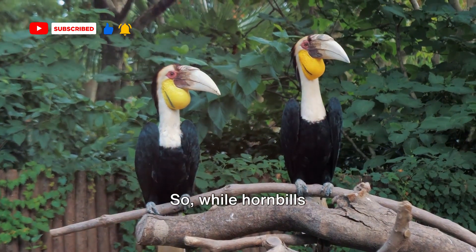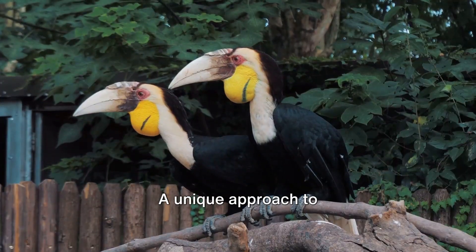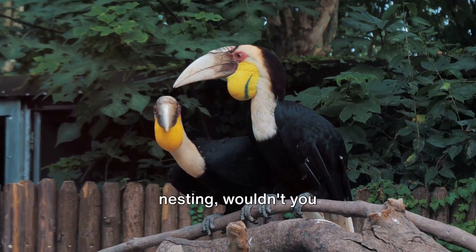So while hornbills don't build nests traditionally, they do create secure spaces to raise their young — a unique approach to nesting, wouldn't you say?